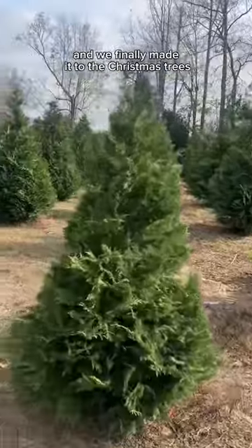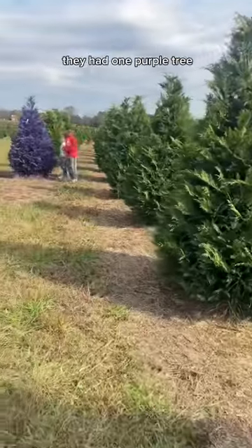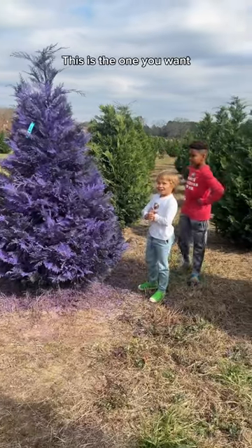We finally made it to the Christmas trees, and among the hundreds, possibly thousands of Christmas trees, they had one purple tree. This is the one you want? Yes!